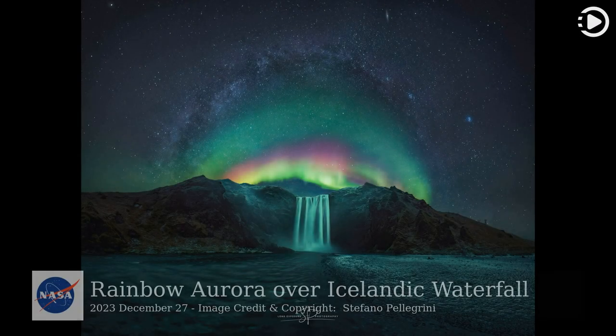Hello! Astronomy Picture of the Day, December 27, 2023. Today's video is about Rainbow Aurora over Icelandic Waterfall.